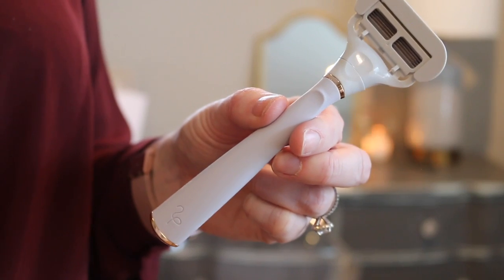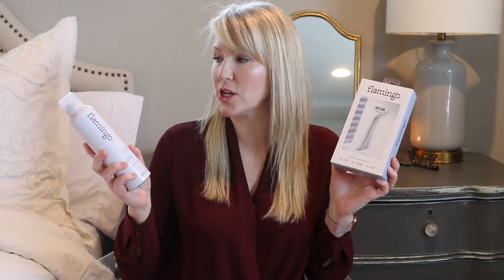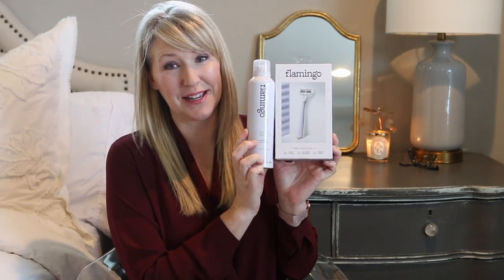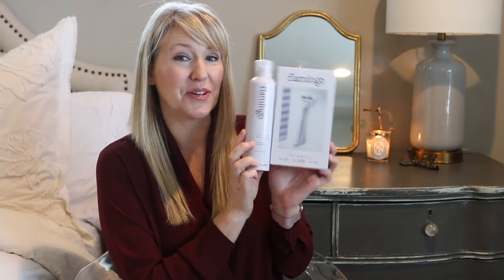I also bought a set of replacement heads and the foaming shave gel. This will be the only thing in my shower not in one of those amber bottles. The shave gel happens to be in the same purple color as the razor, so these two will match in the shower.